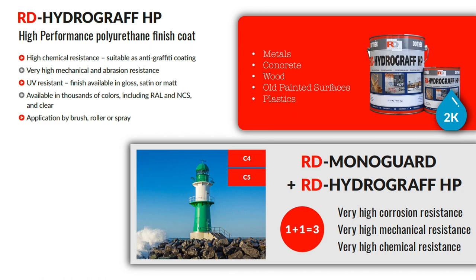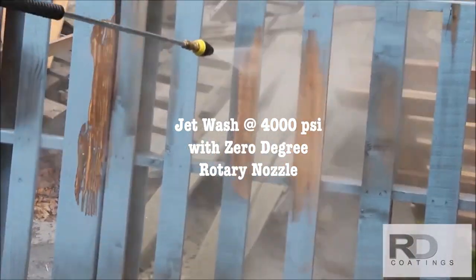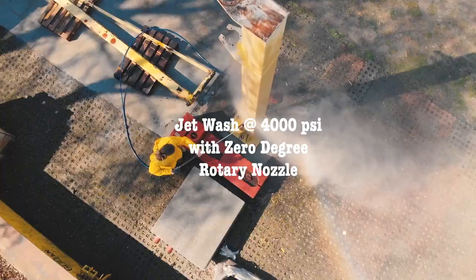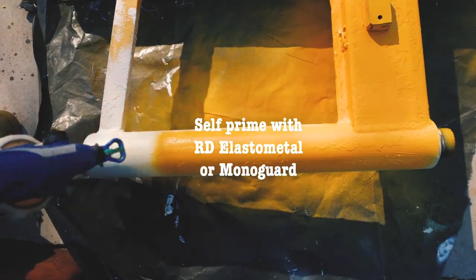We will now watch a brief video on surface preparation and spray application of RD products. RD Coatings recommends high pressure jet washing of the metal surface to be coated with a 4000 pounds per square inch pressure pump fitted with a zero degree rotary nozzle.